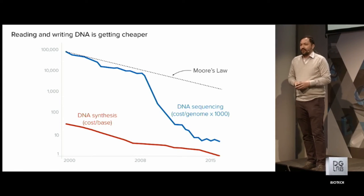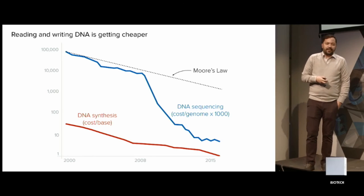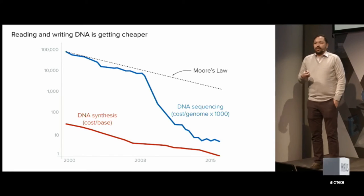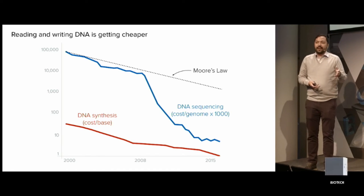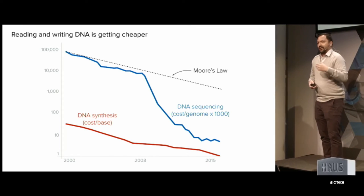Because it's so cheap to sequence DNA, there's a massive explosion in resources of genetic code on the internet that we can use to basically extract and create new designs from. Every researcher going out and sequencing some soil or sequencing a plant uploads that into public databases, and that becomes our parts repositories. And because DNA synthesis is now so cheap, we can say: these thousand new genes that were discovered look pretty interesting, let's synthesize them and test them in our lab. The fact that this transaction of reading and writing DNA is affordable now has vastly changed how we approach biology, and that makes this stuff possible now, whereas 10 years ago it wasn't.